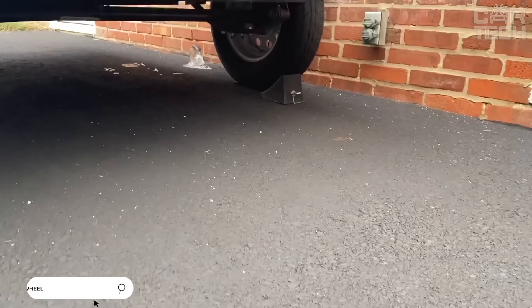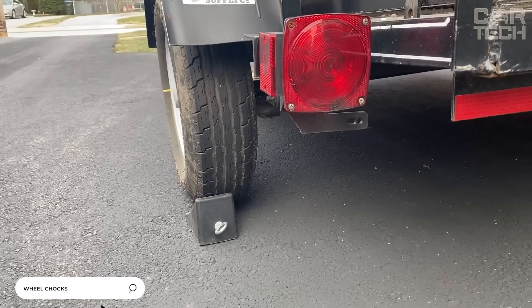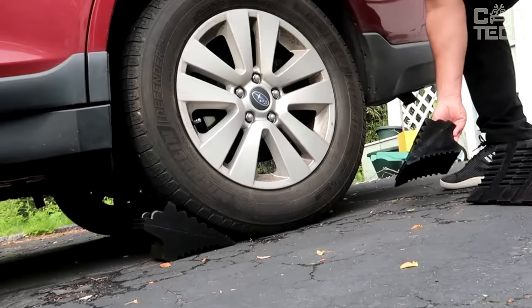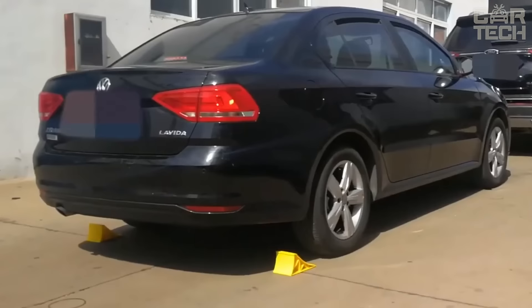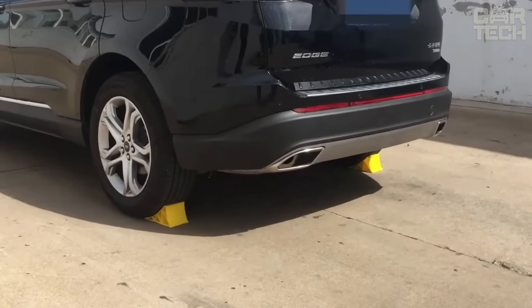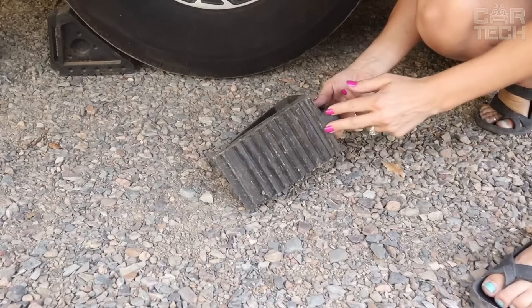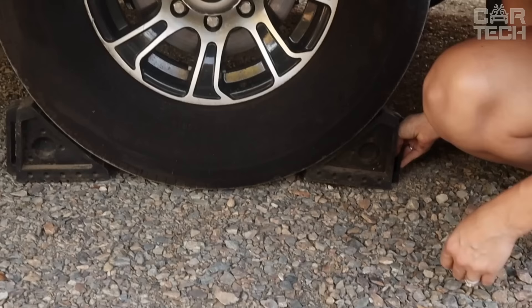No repair is complete without good wheel chocks. Oil changes, brake pads, tire service — everywhere you need to fix the wheels so that the car does not leave without you. I recommend excellent stops made of high-quality rubber. Forget cheap plastic. Two wheel chocks are included, which is especially handy when using trailers. Don't skimp on such little things, as you will save a lot of nerves and money if something breaks because of low-quality chocks.